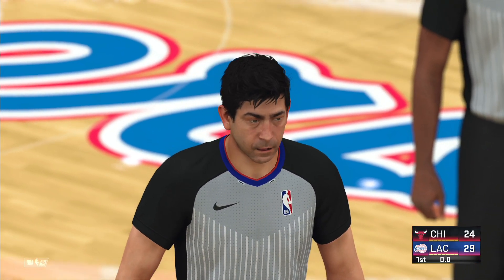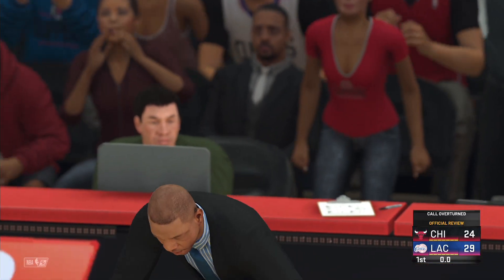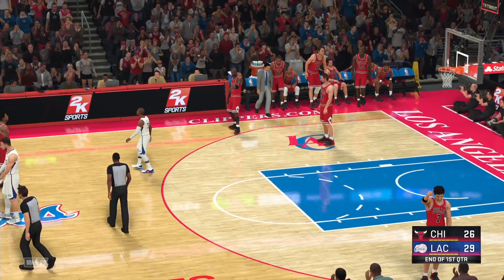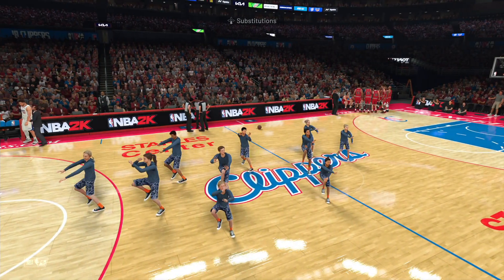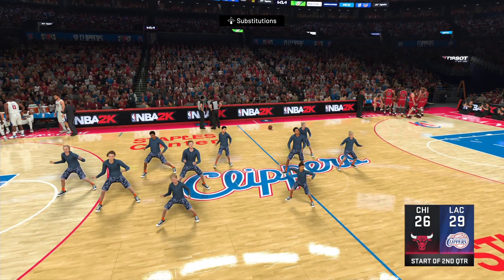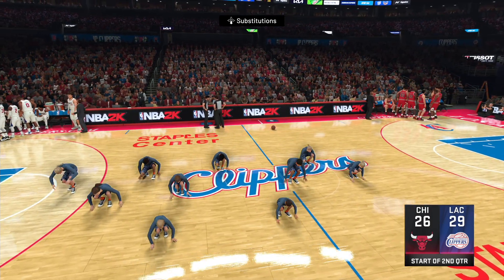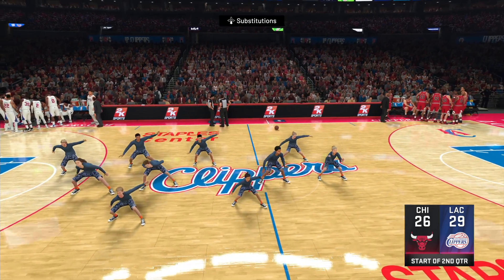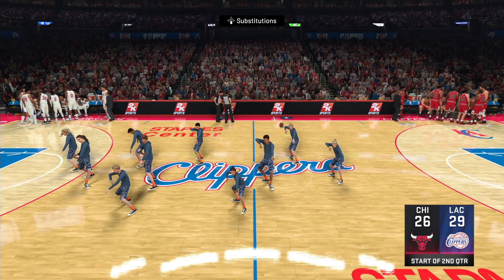The replay was conclusive — Paul overturned. Grant, that one's going to count. Getting it going again here in the second quarter — fairly close game so far. What do you think about the offensive approach we've seen so far for the Clippers? They definitely had a hot hand from three-point range to this point.